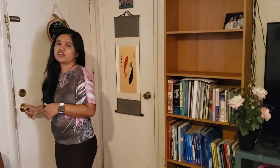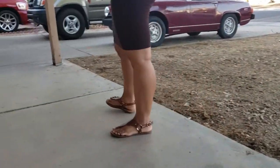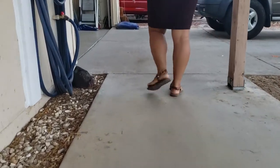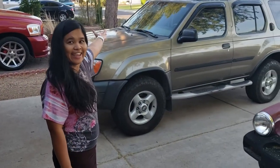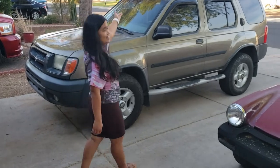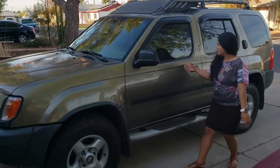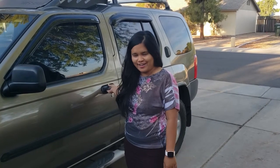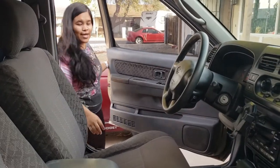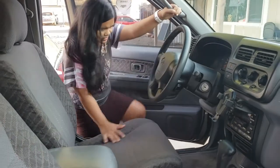Let me show you our Xterra that we bought last June — we call it Summer. The color isn't exactly what I like, but it's okay; it was for practical reasons because we really needed a car.